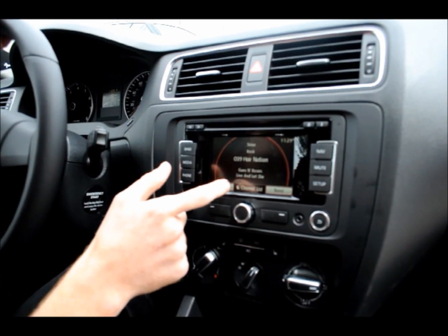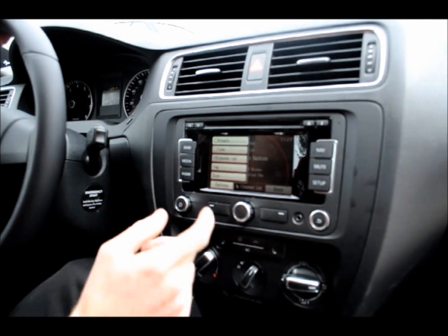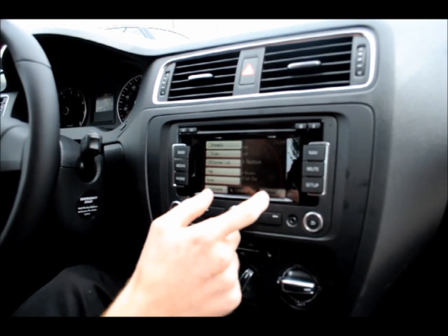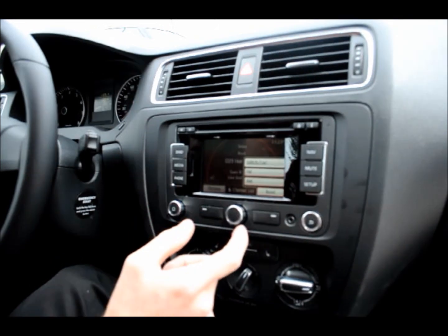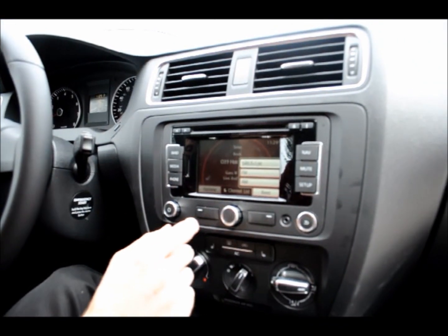With Sirius Satellite Radio, the options are much the same. You can tag different stations, and it just keeps that available for you right there.